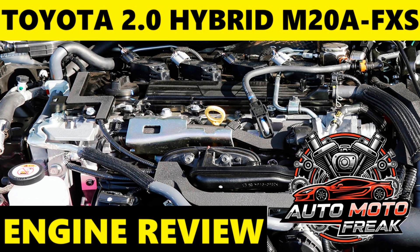Review and Opinions: Overall, the M20A-FXS is highly regarded for its excellent balance of fuel efficiency, smooth power delivery, and typical Toyota reliability. It represents a significant step up in terms of performance and refinement compared to earlier 1.8L hybrid systems, while maintaining outstanding fuel economy.